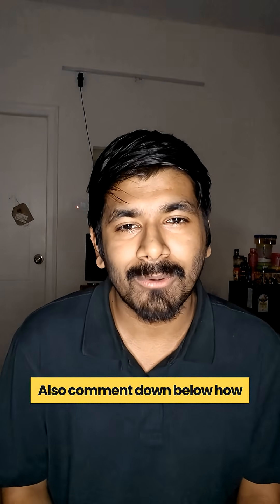Share this video with a friend who needs to know this. Comment down below — how did you like it?